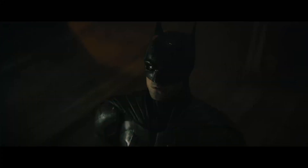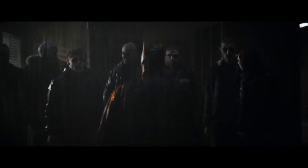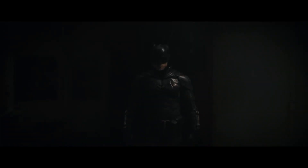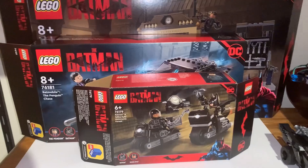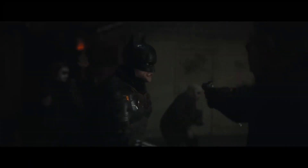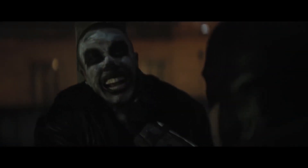With Batman fever underway, less than a month until Matt Reeves and Robert Pattinson grace our screens with their interpretation of the Batman, I really wanted to take this time to talk about the latest wave of Batman sets released for the upcoming movie. All of these sets released in November, but only in the US. The rest of the world had to wait until January 1st — I had to wait until around January 8th — but we have them now.